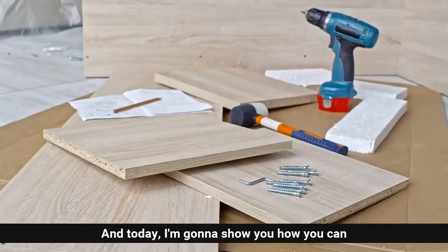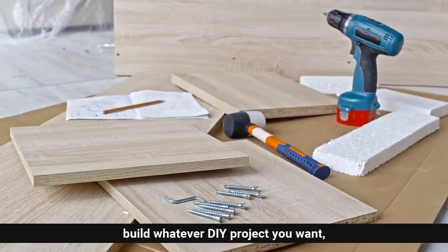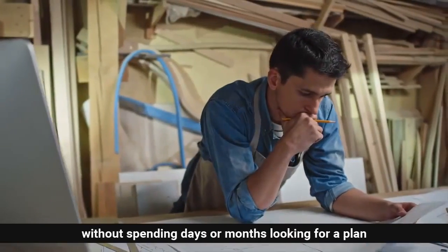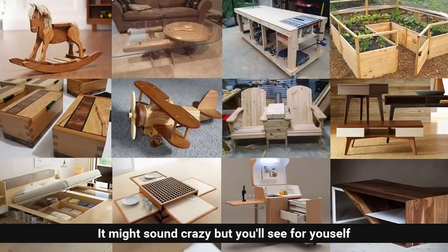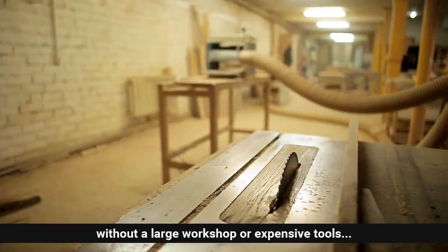Hi, my name is Ted McGrath and today I'm going to show you how you can build whatever DIY project you want without spending days or months looking for a plan, or spending a fortune hiring someone to do it for you. It might sound crazy but you'll see for yourself how you can build anything out of wood easily without a large workshop or expensive tools.